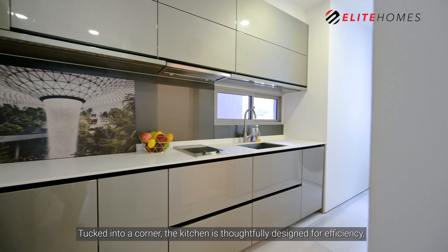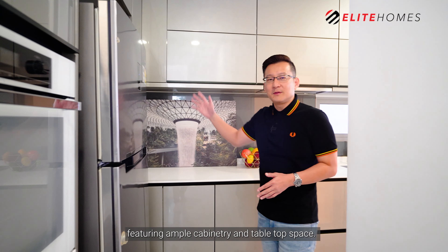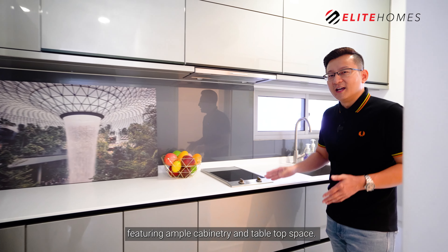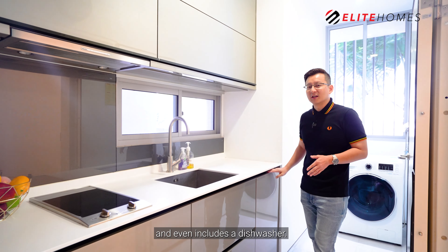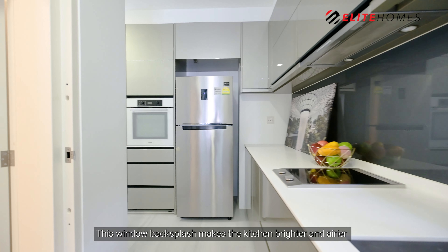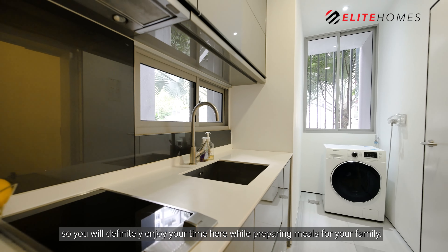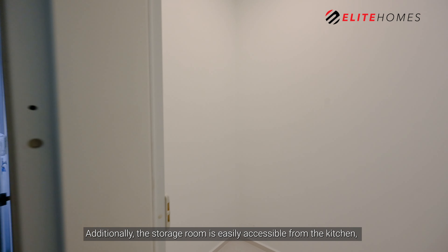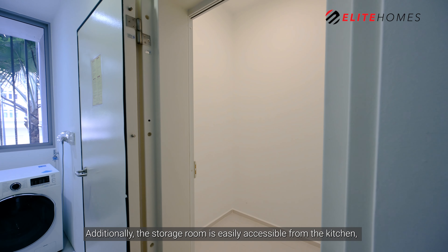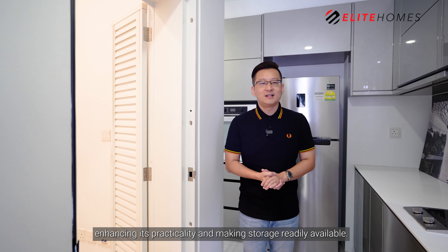Tucked into a corner, this kitchen is thoughtfully designed for efficiency, featuring ample cabinetry and tabletop space. It is well fitted with built-in Miele kitchen appliances and even includes a dishwasher. This window backsplash makes the kitchen brighter and airier, so you will definitely enjoy your time here while preparing meals for your family. Additionally, the storage room is easily accessible from the kitchen, enhancing its practicality and making storage readily available.